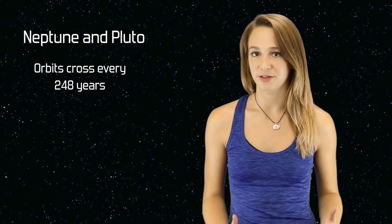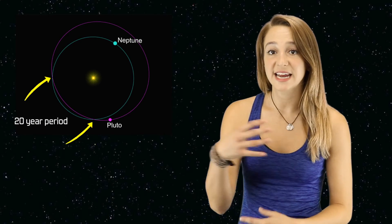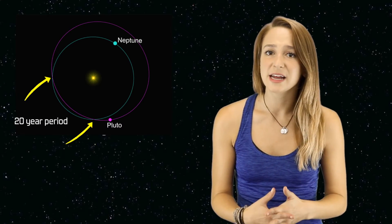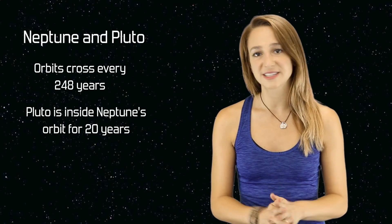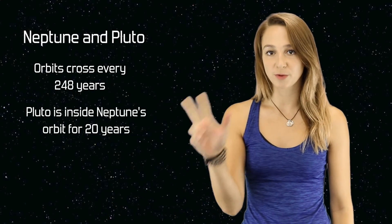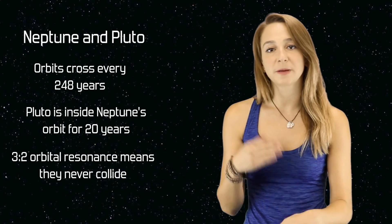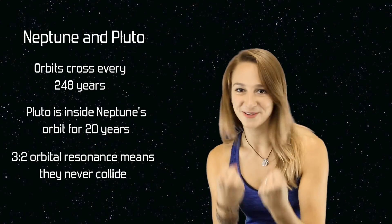Neptune is on a crash course with Pluto! Just kidding — but their orbital paths do cross each other. Because of the dwarf planet's unusual elliptical orbit, Pluto on occasion actually spends some of its time closer to the Sun than Neptune does. Every 248 Earth years, Pluto spends a 20-year period inside the orbit of Neptune. You would think eventually the two celestial bodies would collide, but because of their differing orbital speeds, it isn't possible. Every time Neptune completes three full rotations around the Sun, Pluto only completes two. This repeating pattern eliminates the possibility of an icy body showdown.